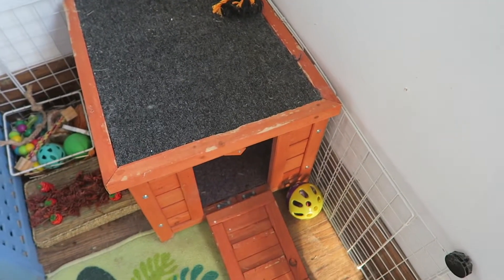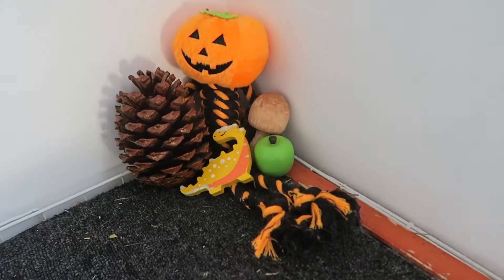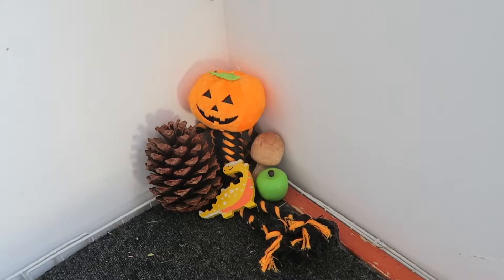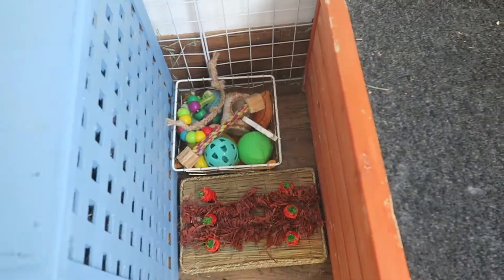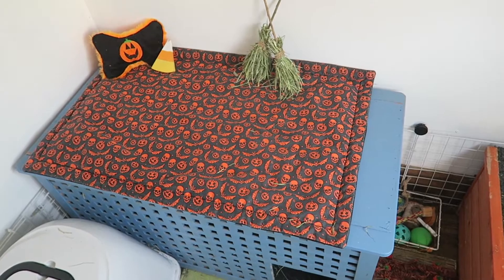On top of their house I've put this little pumpkin toy with some autumny-theme chews, and then next to the house is where their extra chews and toys are. Next to that is their Ikea hole — inside they have their litter tray and hay.